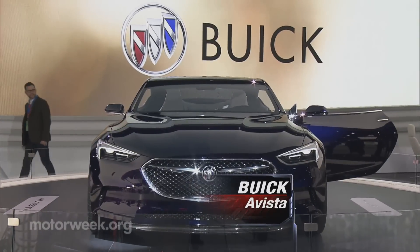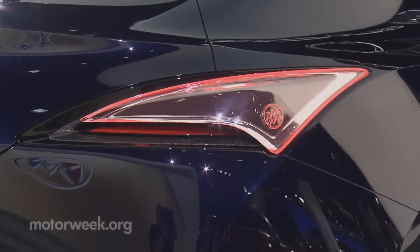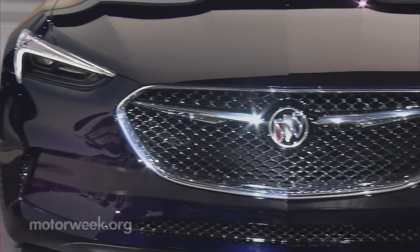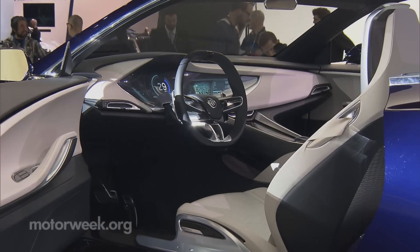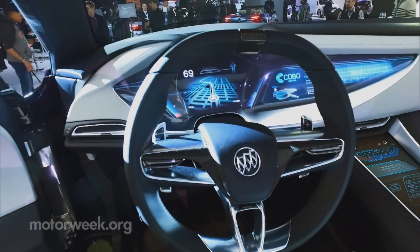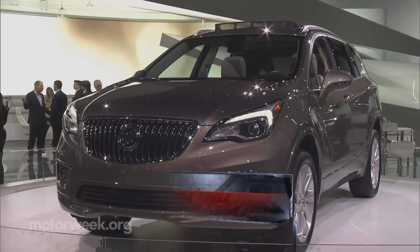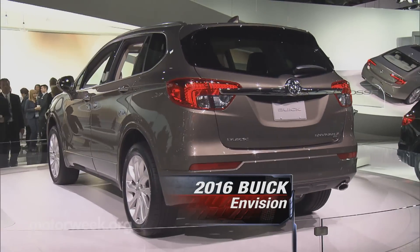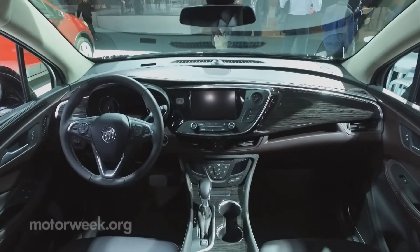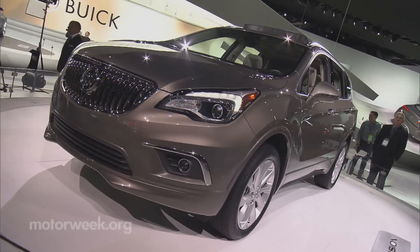The biggest GM delight at Detroit was, for the second year in a row, from the once-over-the-hill Buick brand. The bold and gorgeous Avista concept coupe may share the Camaro's proportions, but if it ever reaches showrooms, it would be the performance luxury halo model the brand needs for a full comeback. Definitely destined to fill out their lineup is this two-row Buick Envision crossover, a mid-sizer that will be the first made-in-China model for a Detroit automaker.